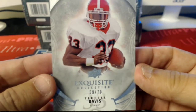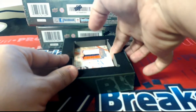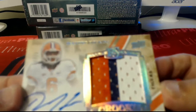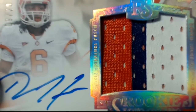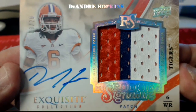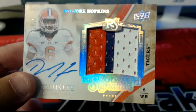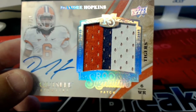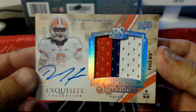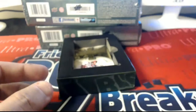Nice thick card there, 59 of 70. Next up, somebody called it — DeAndre Hopkins, number 9 of 20, three-color patch. That is going to be going out to the Texans. J-Con, that one's coming out to you.